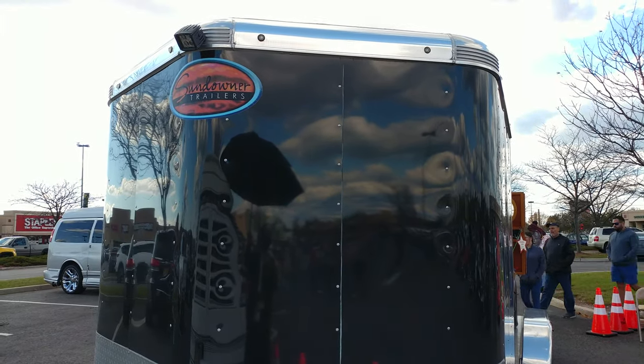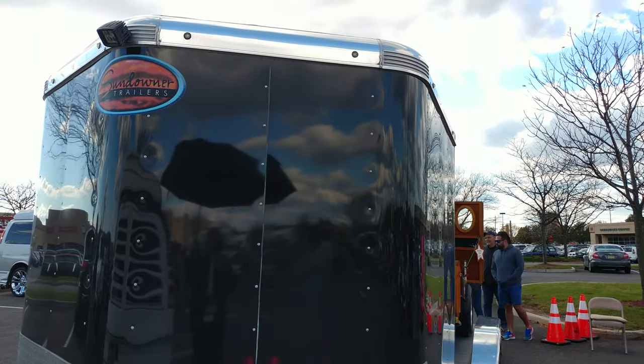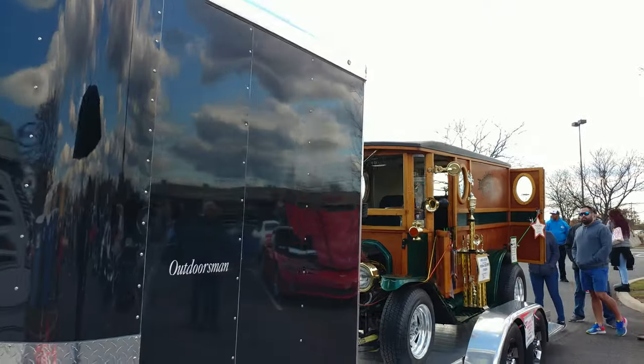2015 Outdoorsman trailer, black, made by Sundowner Trailers. But whoa, what has it got? Look what's on the back.